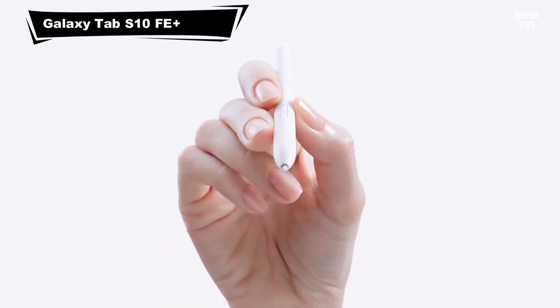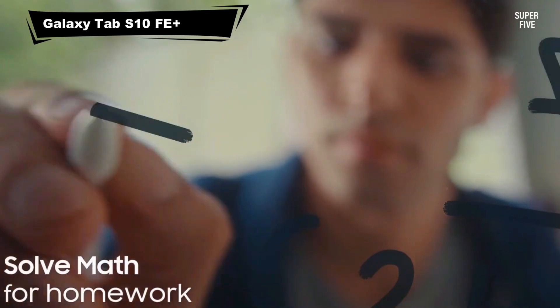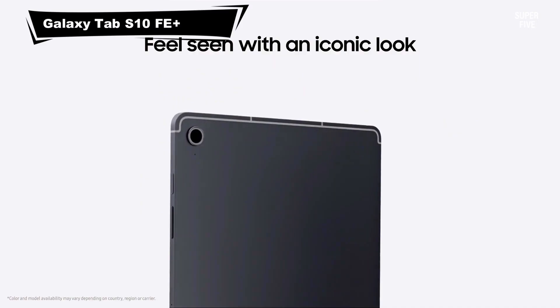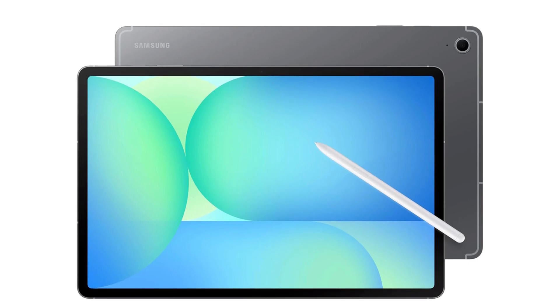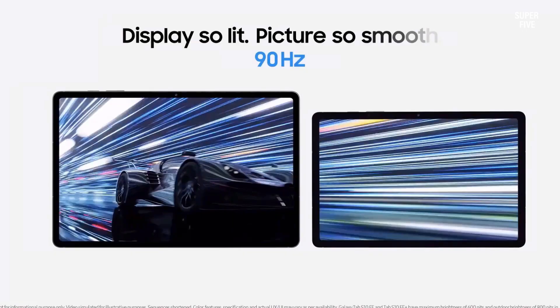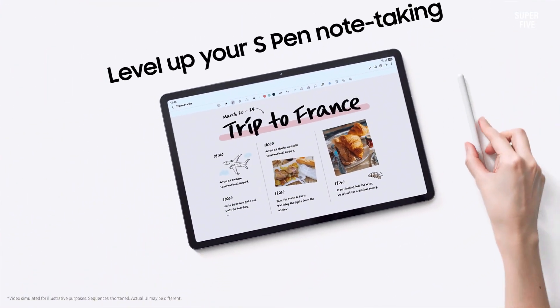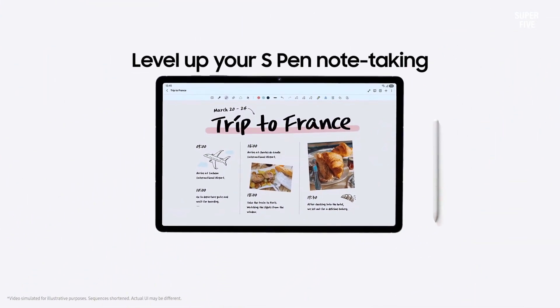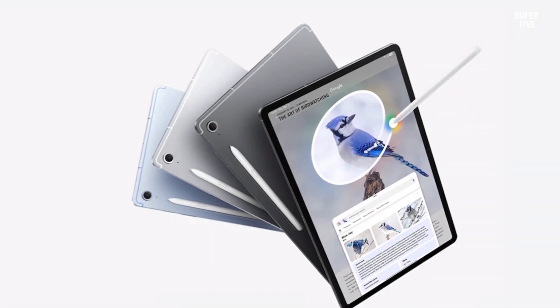Number 2: Samsung Galaxy Tab S10 FE Plus. The Galaxy Tab S10 FE Plus combines a large, vivid display with advanced learning features, perfect for interactive math instruction. Its smooth refresh rate ensures fluid visuals when writing equations or demonstrating concepts in real-time. The included S Pen offers accurate handwriting for note-taking and problem-solving.